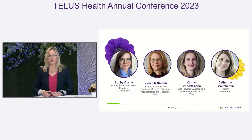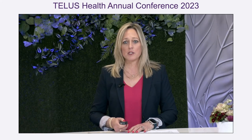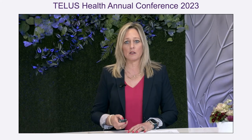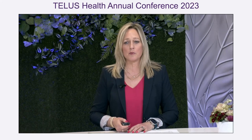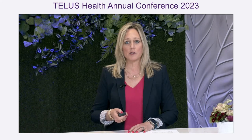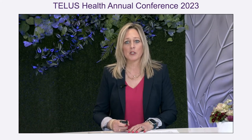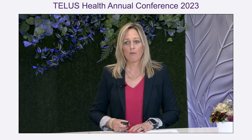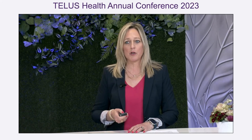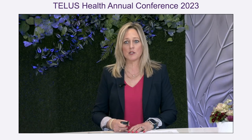Bobbi is Manager of Pharmaceutical Relations at Canada Life, where she leads product listing agreement discussions and develops innovative industry partnerships. Bobbi has previously led the clinical pharmacy team at Canada Life. She is a registered pharmacist and has held roles as a frontline community pharmacist, an entrepreneur, and specialist in pharmacy operations. Following that, we will hear from Nicole Mittman from the Canadian Agency for Drugs and Technologies in Health, also known as CADTH. She will talk about what is happening in the public payer space.